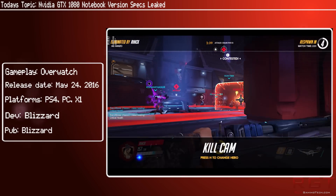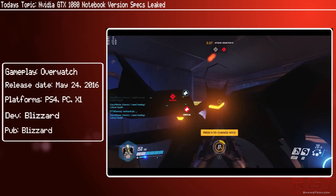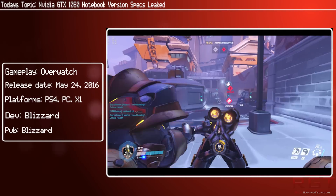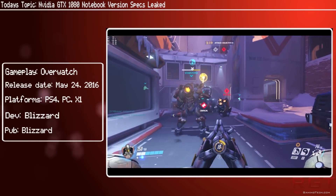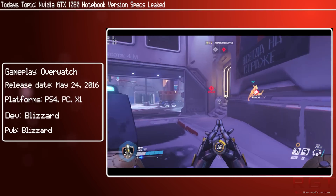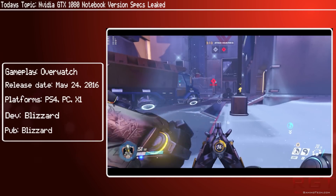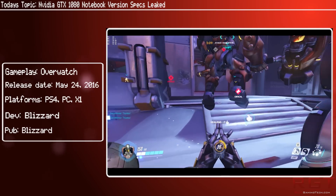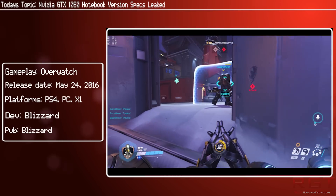The main desktop version of the GTX 1080 will run at a default clock speed of 1607 megahertz, whereas the notebook version could be running at 1442 megahertz. The leaked image did not give boost clock details, but smart money is on it focusing on battery life, meaning there won't be a significant difference between the core clock and the boost clock.